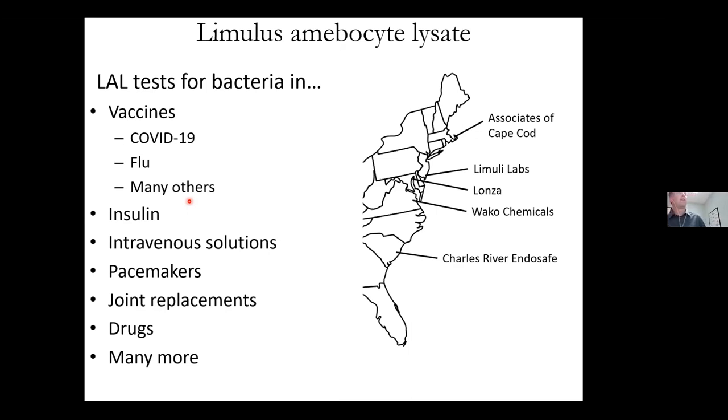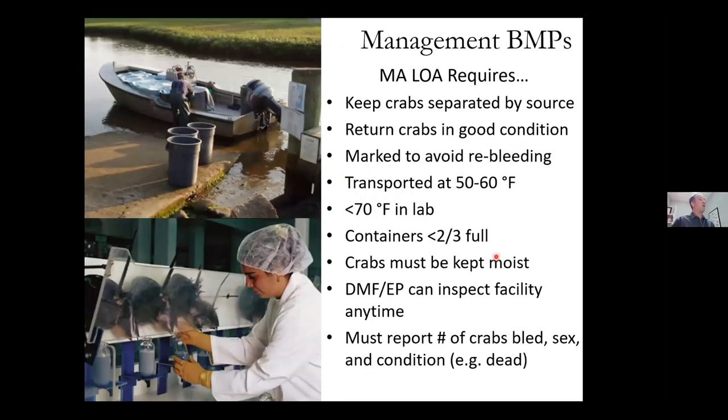There are five different companies that bleed horseshoe crabs in the United States. We have one in the Northeast — Associates of Cape Cod — which was the first to come up with this product, starting in the 1970s. There are also some companies in Asia that bleed Asian horseshoe crabs and make a similar product. ASMFC has best management practices, or BMPs, that suggest how crabs should be handled by biomedical firms, and Massachusetts DMF incorporates those BMPs into the letter of authorization issued to ACC each year.